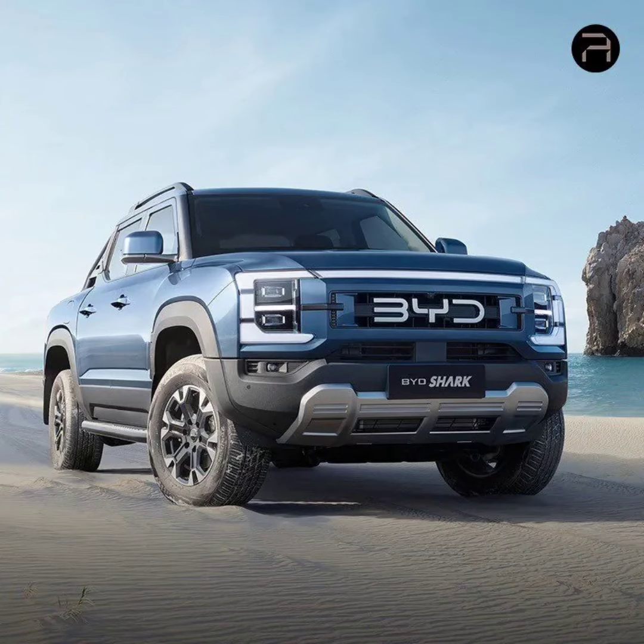BIDE unveiled its newest offering, the Shark Pickup Truck, at a press conference held in Mexico on May 15. The Shark sets its sights on the Americas and Australian markets, with the possibility of a future launch in China yet to be confirmed by officials.